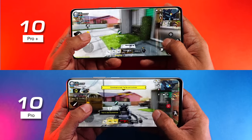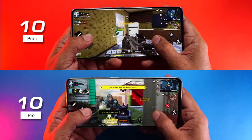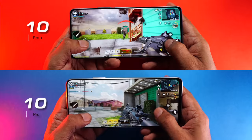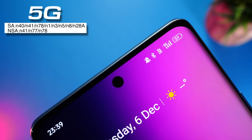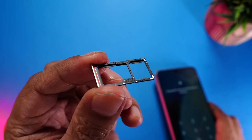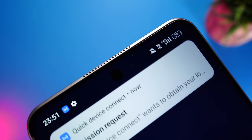We played Call of Duty on both phones and the performance was very close — you can notice the Pro Plus is a tad more responsive, but it's negligible to the naked eye. Neither of these phones are hardcore gaming phones, but both are pretty good for casual gaming. The Realme 10 Pro Plus supports dual 5G SIM slots; we tested with a Jio SIM and got a solid 5G network. The Realme 10 Pro comes with a hybrid SIM slot — two nano SIMs or one nano SIM and one microSD card — and 5G worked really well here too.